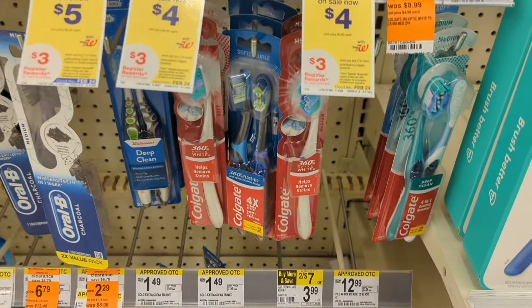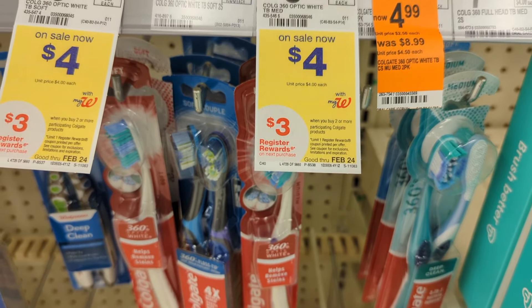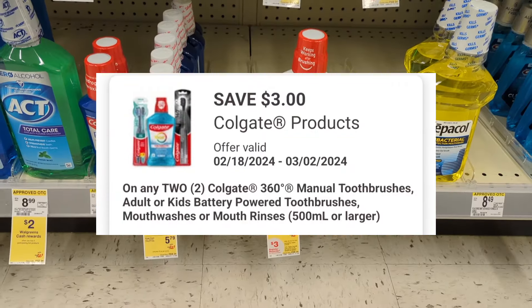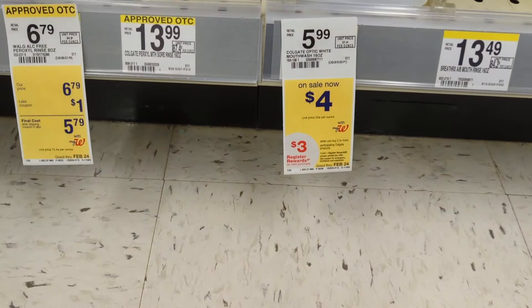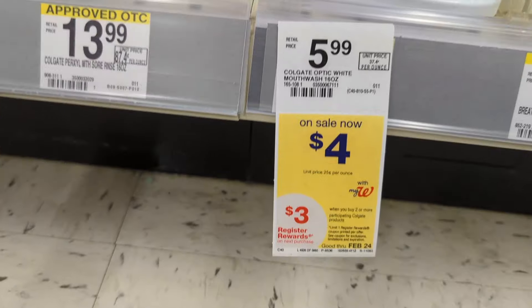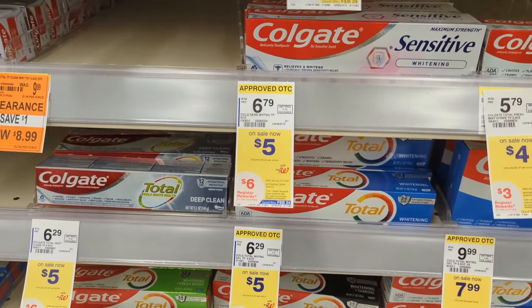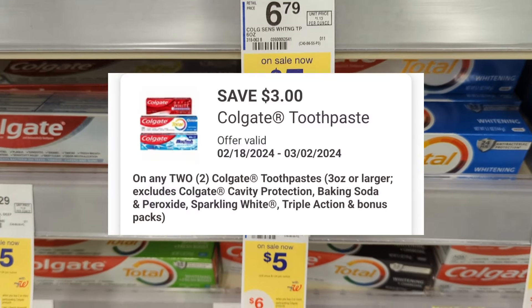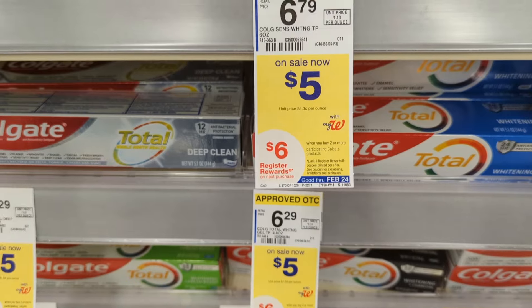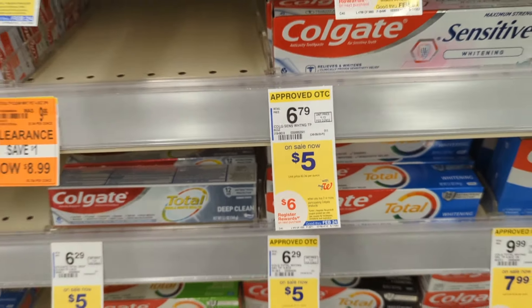Up next, Colgate products are on sale $4 each and on promotion — when you buy two, you get a $3 registry reward. There's a $3 off digital coupon available, so you'll pay $5 out of pocket but get back that $3 registry reward, making the final cost $2 or $1 each. A different promotion on Colgate items priced at $5 each — when you buy two, you get a $6 registry reward. There's a different $3 off digital coupon available, so you'll pay $7 out of pocket but get back that $6 registry reward. That's going to make the final cost $1 or $0.50 each.